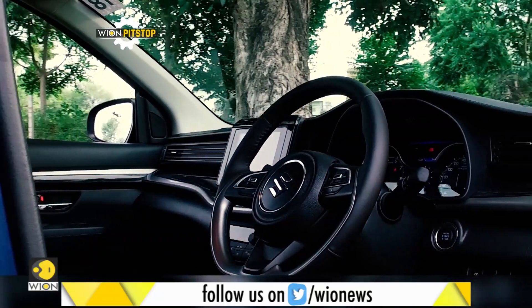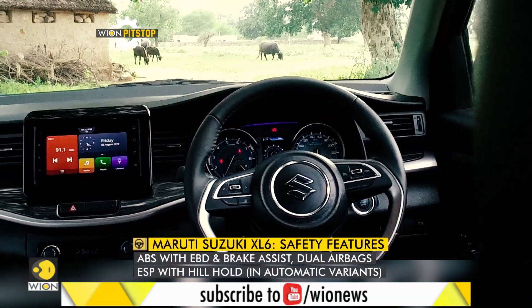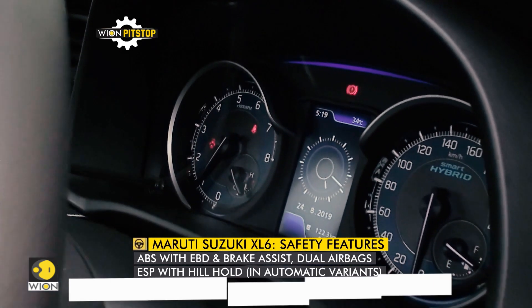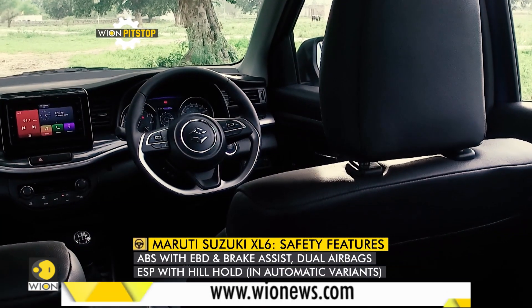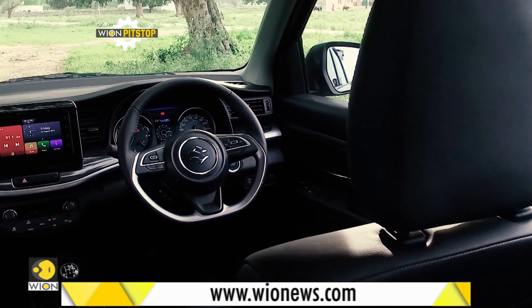The XL6 gets dual front airbags, ABS, and EBD as standard. Some extra features like the electronic stability program and hill assist are available in the automatic variants. However, curtain airbags have not been offered even in the top variant or as an optional extra.